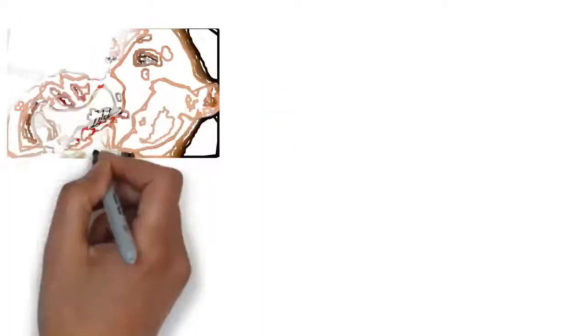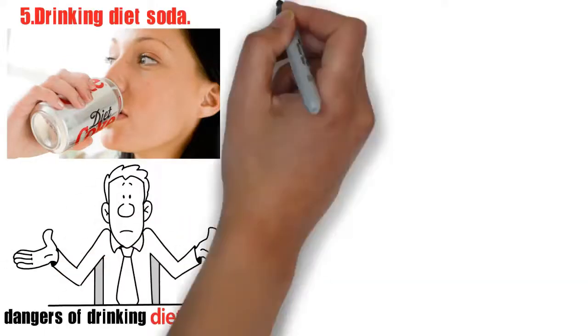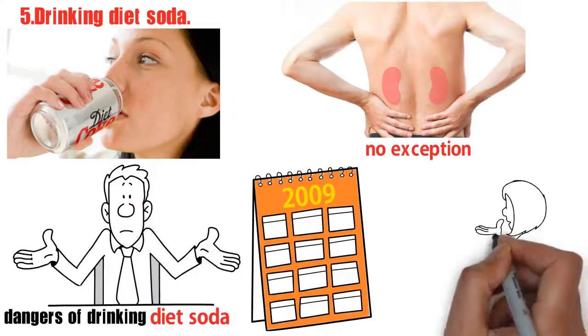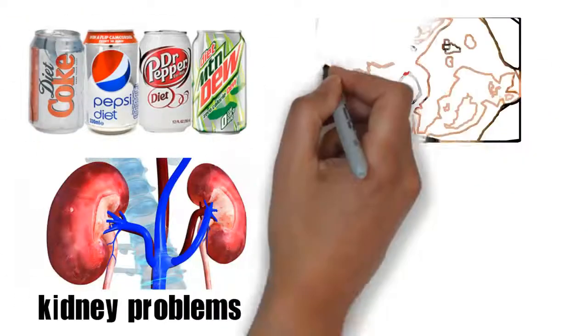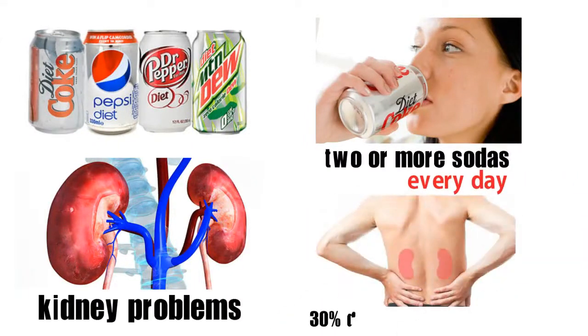Number 5: drinking diet soda. The damage to your kidneys is no exception. A 2009 study of over 3,000 women showed a link between diet soda and kidney problems. The women who drank two or more sodas every day had up to a 30% decline in kidney function.